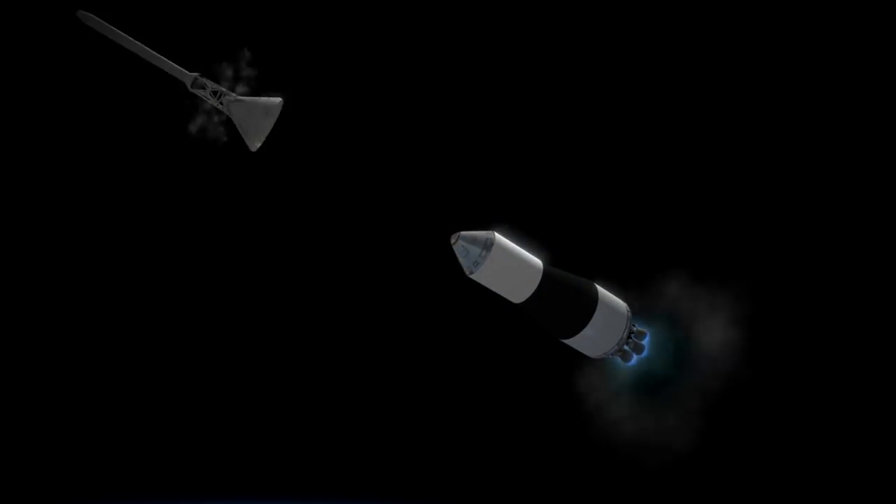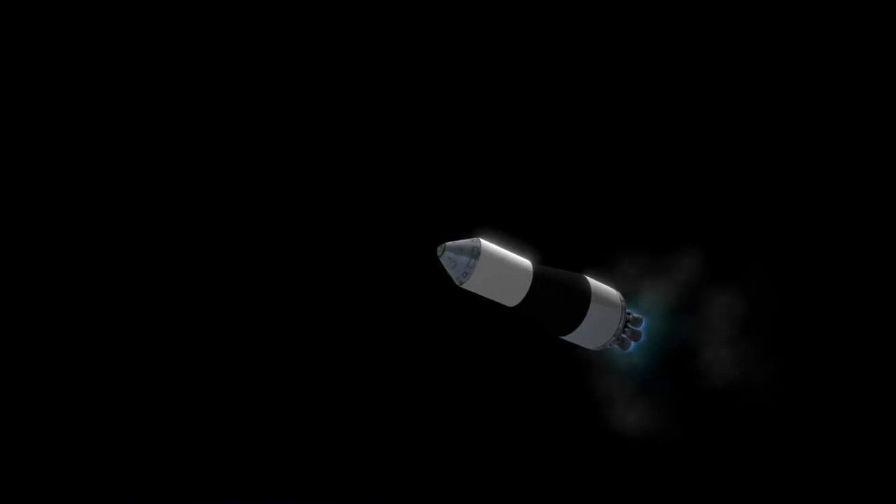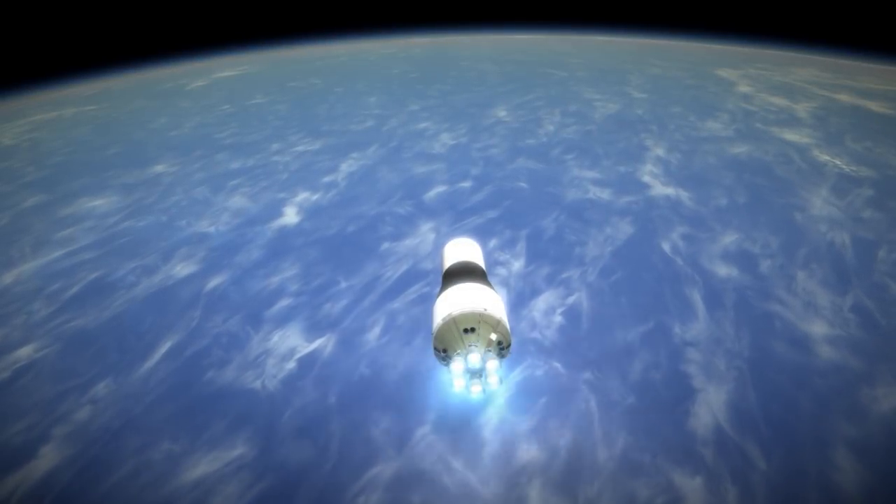Coming only a month and a few weeks from the test of a boilerplate Gemini spacecraft on the first orbital Titan rocket, this launch highlights the extent to which the development of Gemini and Apollo actually happened in parallel, for better or for worse.